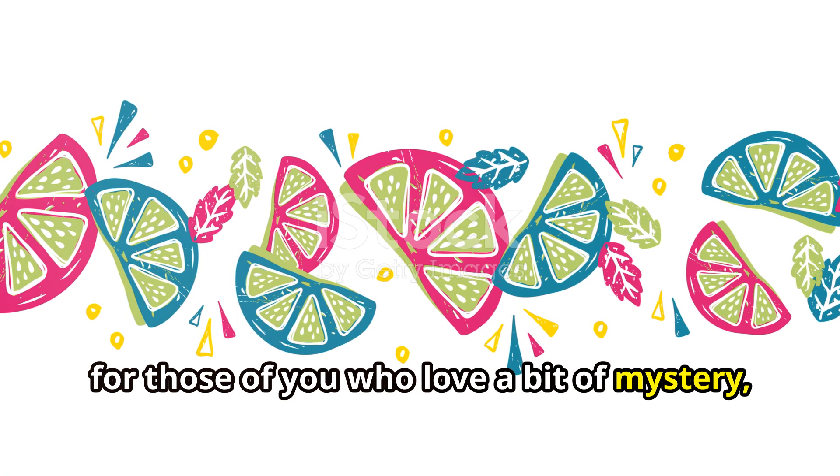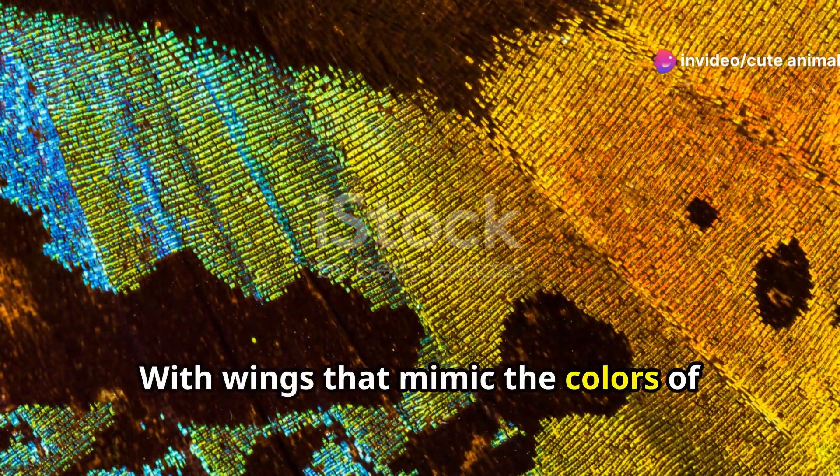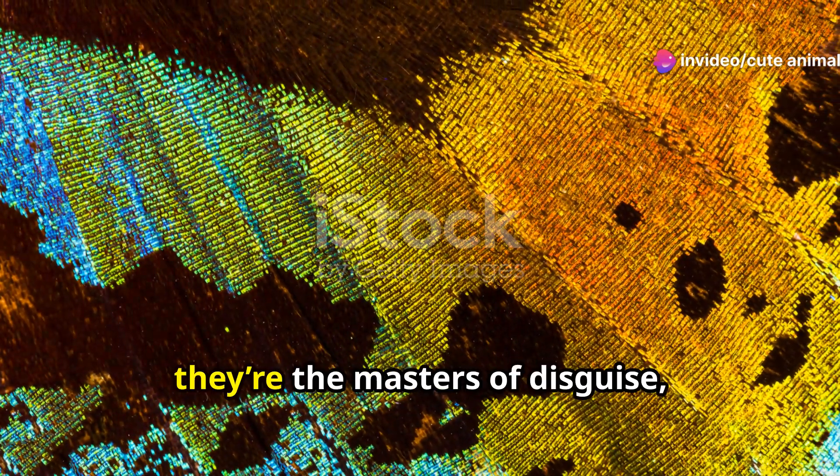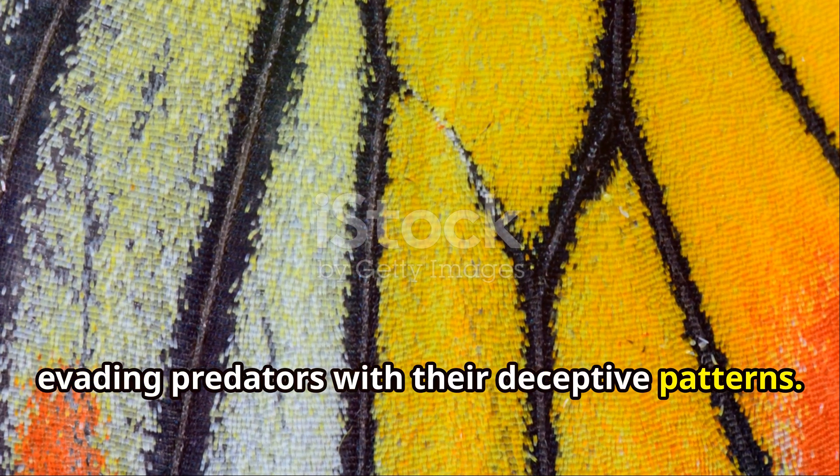Now, for those of you who love a bit of mystery, the African swallowtail is a must-see, with wings that mimic the colours of twilight — hues of yellow, black and blue. They're the masters of disguise, evading predators with their deceptive patterns.